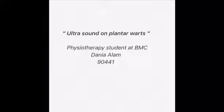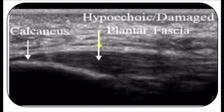Assalamu alaikum warahmatullahi wabarakatuh. My name is Dani Alem and I'm a physiotherapy student at BMC. Today I'm going to talk about ultrasound and plantar warts.